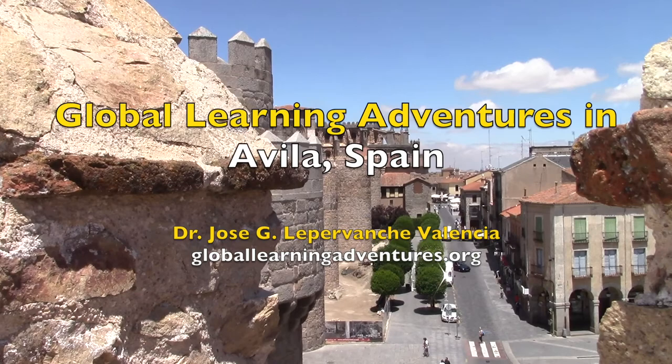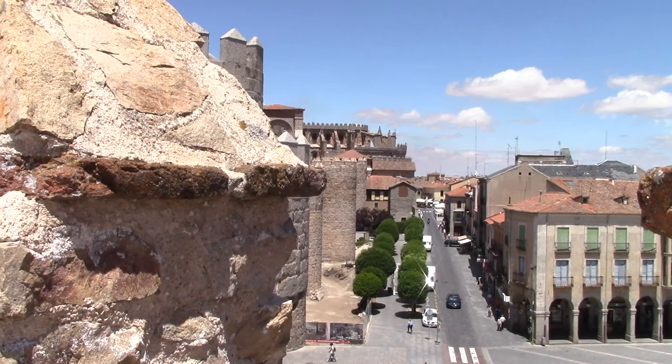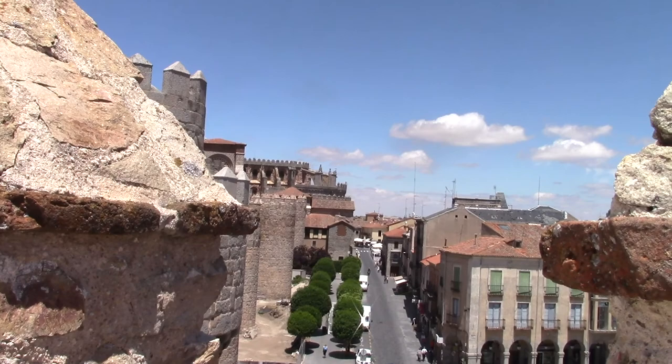We are on the top of the wall in Avila. I'm going to show you around to see the incredible views that you can find when you explore this amazing city. This city is one of the World Heritage cities named by UNESCO to recognize cities that have historical, cultural, and amazing value. We're going to show you around and see what we can learn in this global learning adventure on top of the wall of Avila.